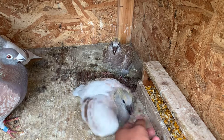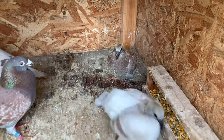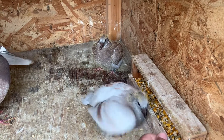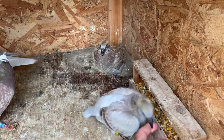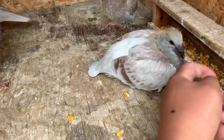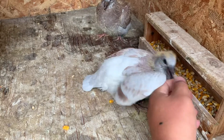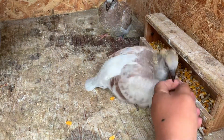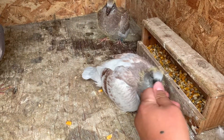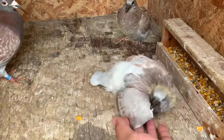This guy's pretty mean already, pretty territorial already being this small. He's got a good bite too. Nice wing on him too.